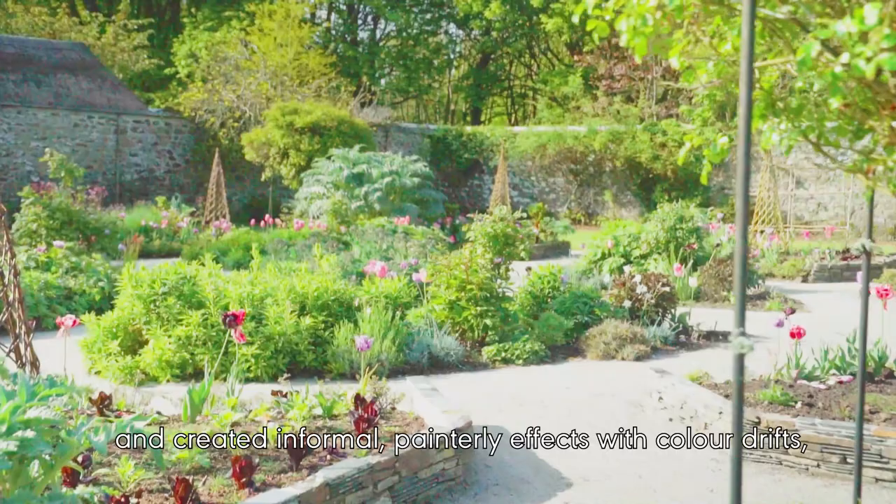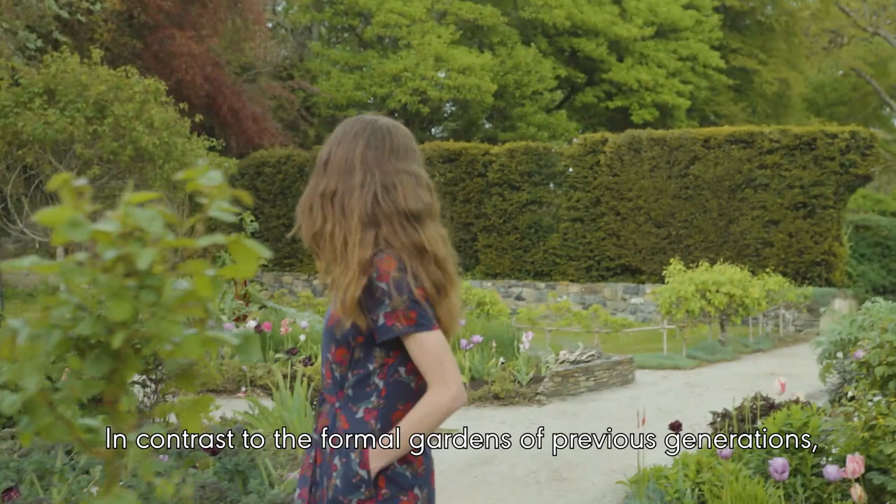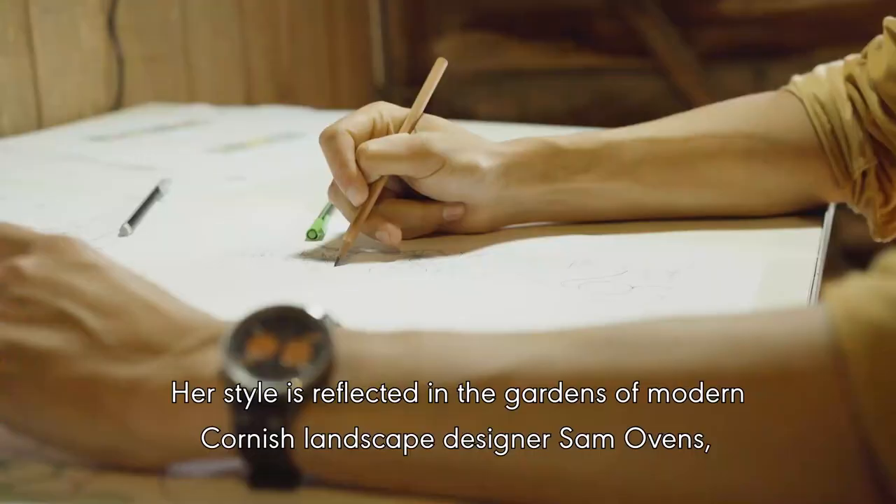She had an incredible eye for colour and form and created informal, painterly effects with colour drifts inspired by William Turner's paintings. In contrast to the formal gardens of previous generations, Gertrude's natural style came to define the idea of an English garden, and she remains influential today.